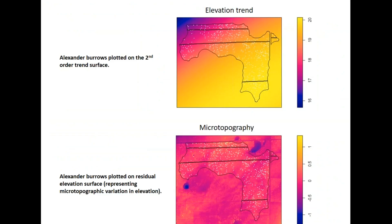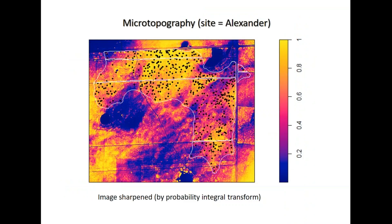We rebuild rasters from the fitted model and the residuals, and we can overlay them. It's striking — this is the burrow locations overlaid on microtopography with the sharpened image, and for the Alexander site these burrows in the flatwoods are essentially at high intensity on all of these raised microtopographic features. I've been doing point pattern analysis for a few years and I rarely ever see something so striking in terms of predictivity.